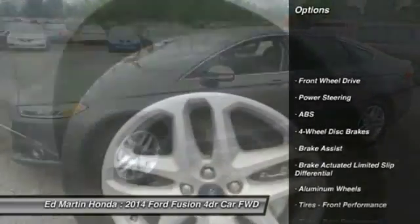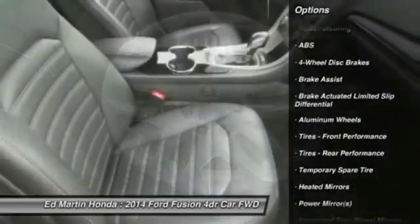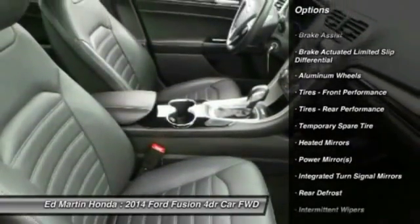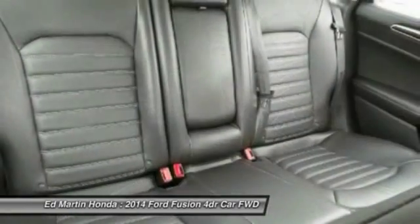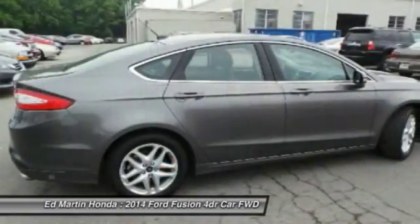Traction control, anti-lock braking system, steering wheel audio controls, keyless entry, stability control, Bluetooth, driver airbag, adjustable steering wheel, power steering, aluminum wheels.